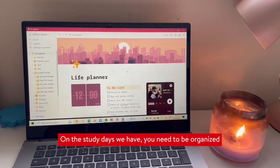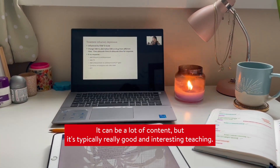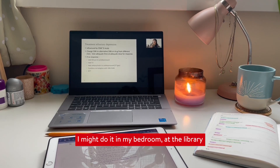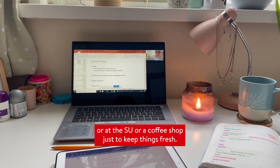Sometimes my days look more like this. On the study days we have, you need to be organised as we can easily have three or four lectures in a day. It can be a lot of content, but it's typically really good and interesting teaching. I might do it in my bedroom, at the library, at the Students' Union, or at a coffee shop — just to keep things fresh.